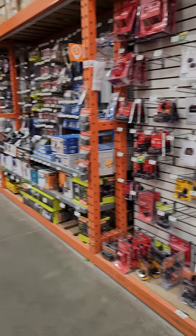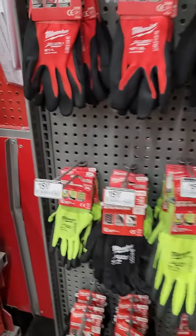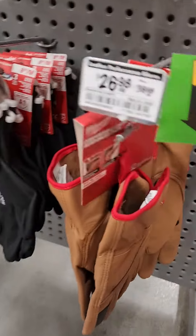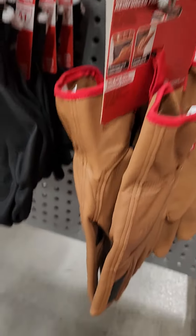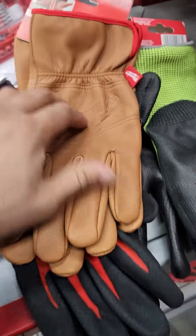Hey everyone, I'm in Home Depot at the moment and while I was walking by I noticed some really nice gloves. What caught my eye were these Milwaukee ones — they seem like they're leather and they're the most expensive ones. I've got a pair in my hand right now, so they're probably the best gloves they have on the rack.